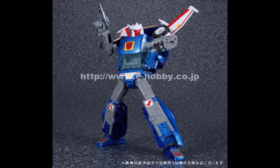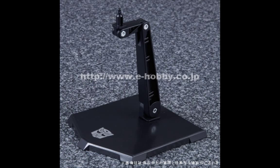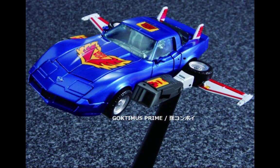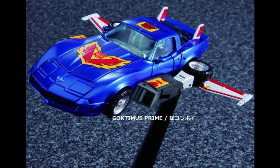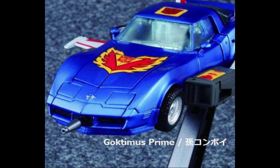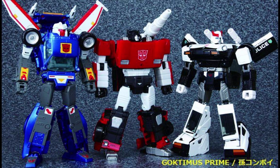Takara has announced they're going to be releasing MP25 Tracks, originally scheduled for September but now delayed to November of 2015. This figure is looking pretty good — there are a lot of gimmicks and add-ons, with a couple different pieces to add on. It really looks like one of their best works to date, with a lot of detail and different modes. You've got a flying mode for the car, a gun on the front, and it comes with a Soundblaster figure, plus Raul. The hood even opens up, so I'm pretty excited for this one.